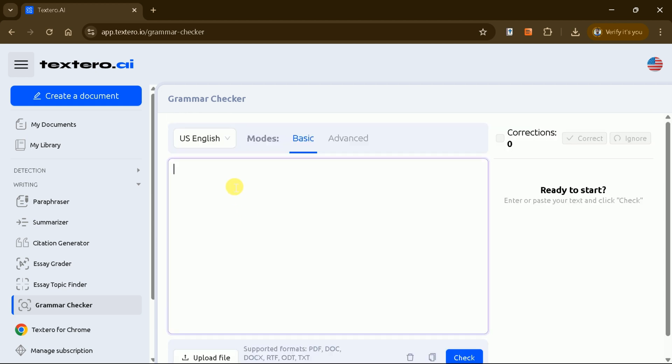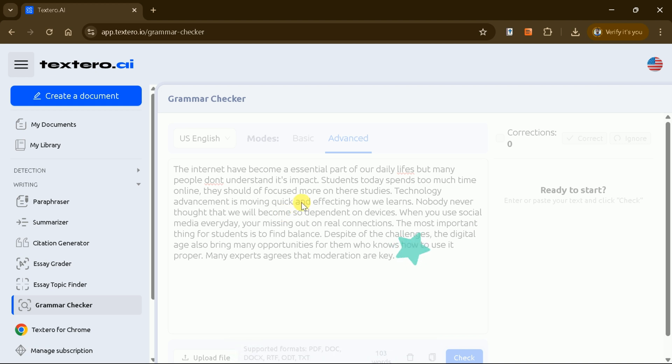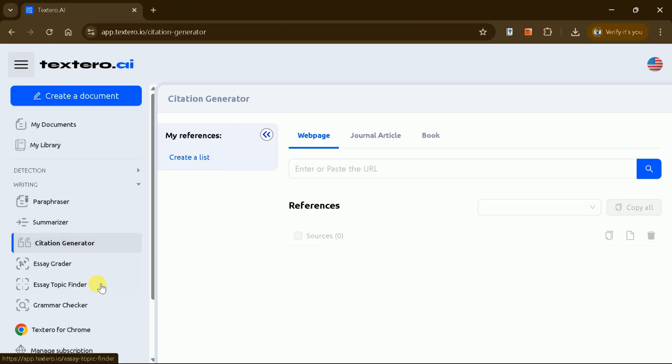Textero AI also includes a grammar checker. To test its capabilities, you can paste a paragraph with intentional errors and choose between basic or advanced modes. After hitting check, Textero AI will highlight all errors and provide corrections. You can accept these corrections to improve the quality of your manuscript.